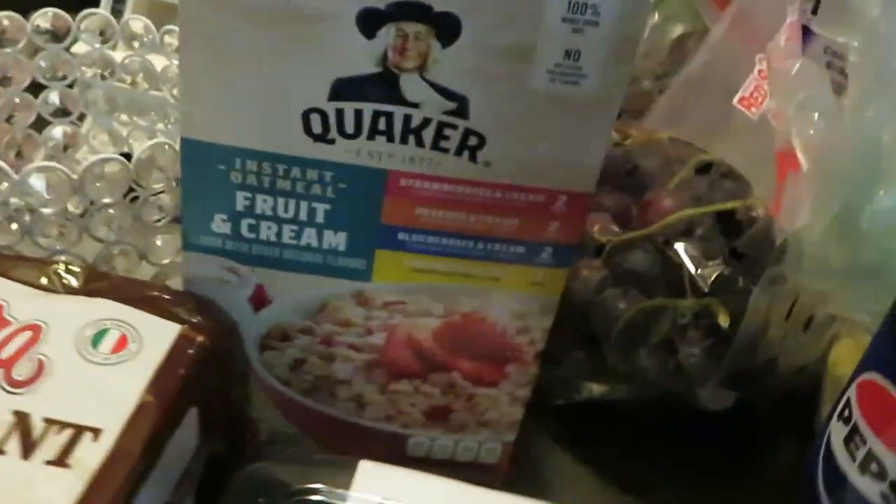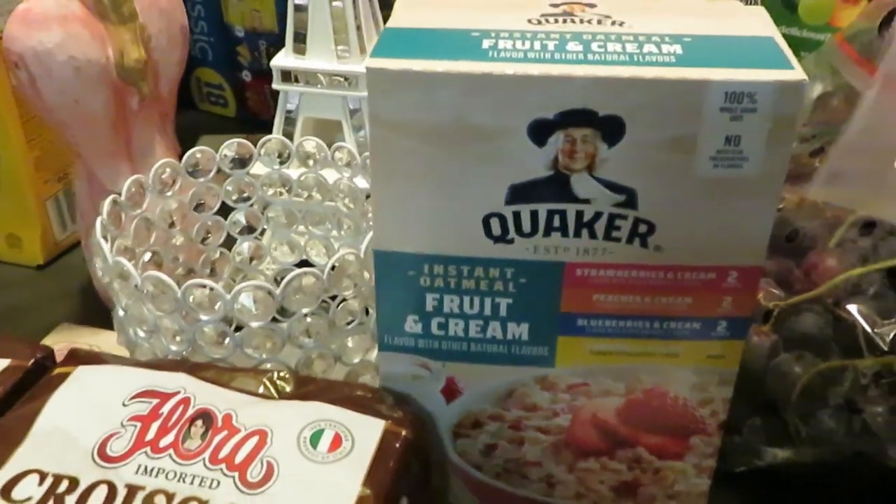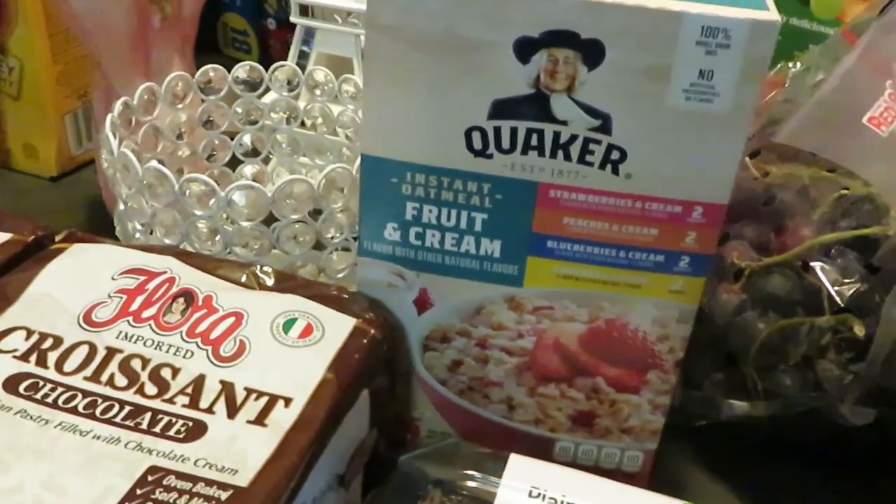Some Quaker oatmeal — my daughter wanted the strawberry cream oatmeal. It's the fruit and cream mix.